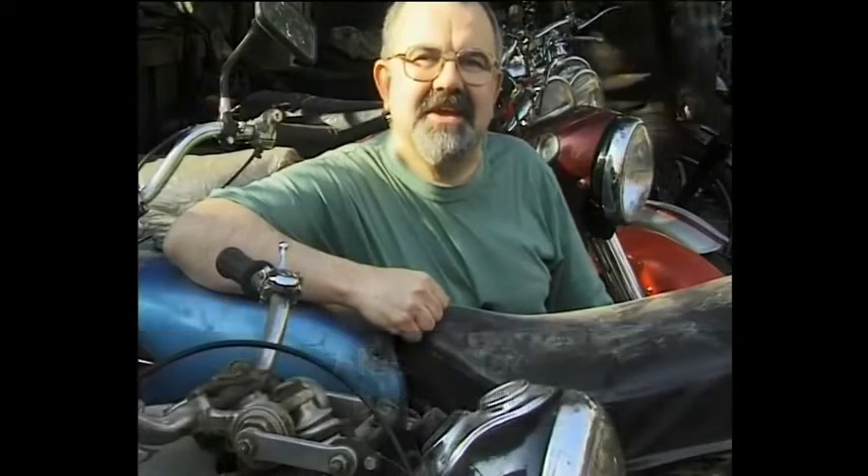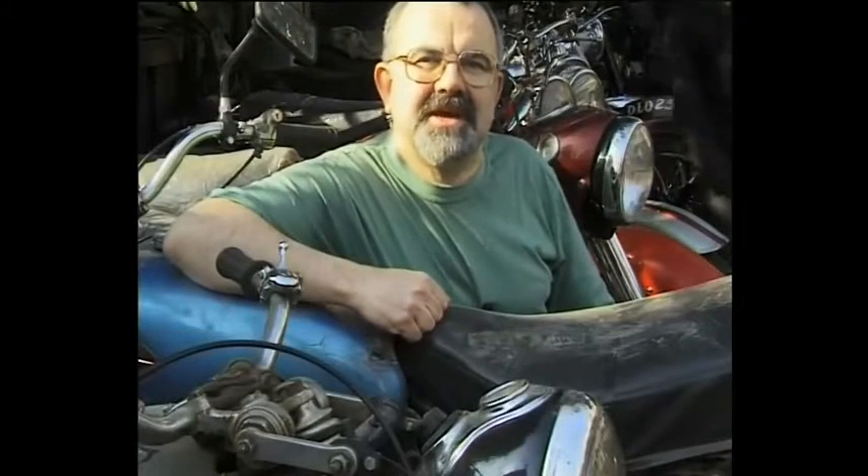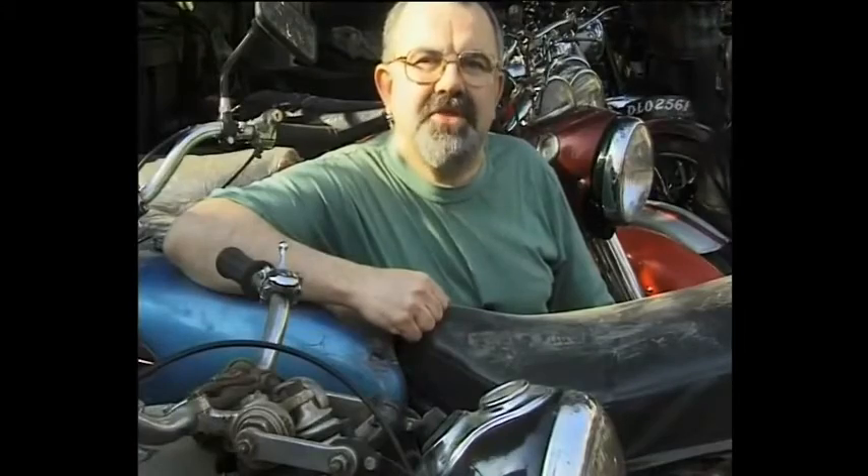Just to get to the Sharma Motorcycle Depot, you've got to find your way first through a maze of back streets in a working-class area of Delhi. But for the true classic motorbike enthusiast, it's well worth the effort.